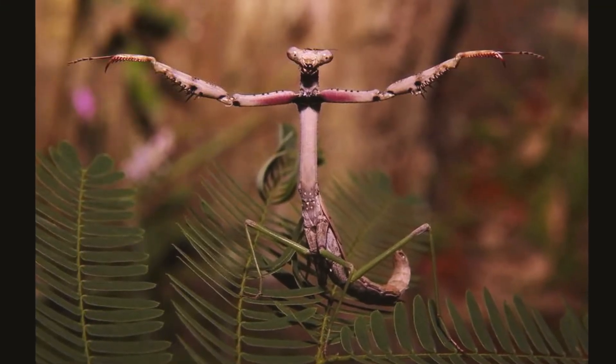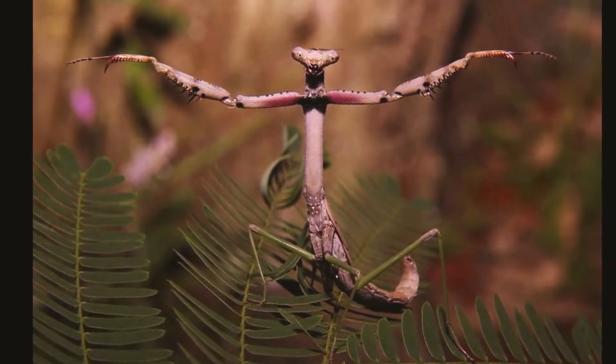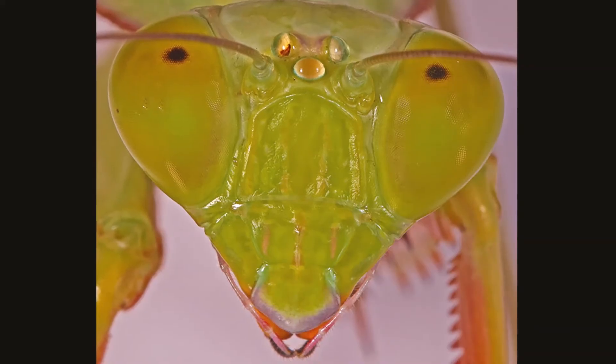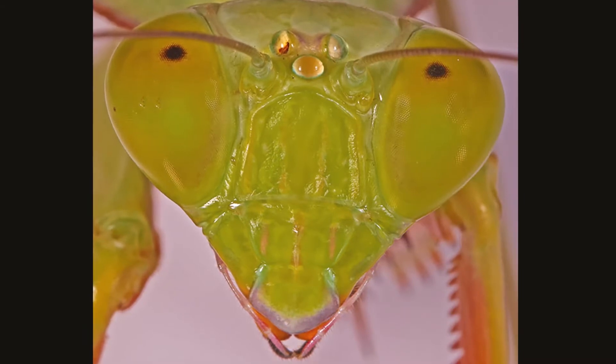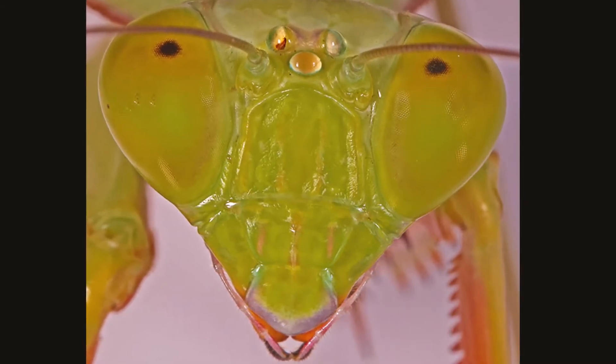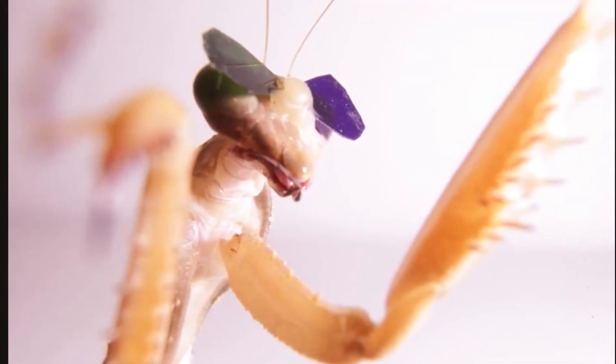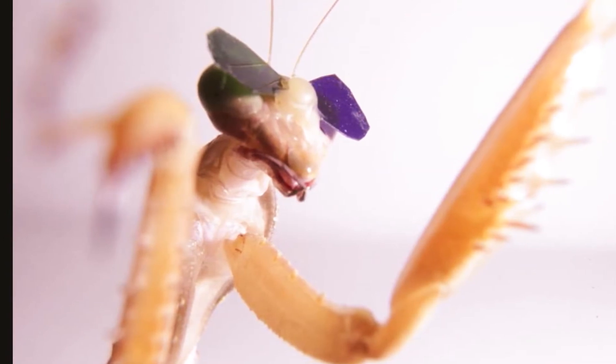They can see in 3D, and their eyes each have a fovea — a concentrated area that allows them to focus and track with acuity. Aside from those two large compound eyes, they also have three spare simple eyes located in between.